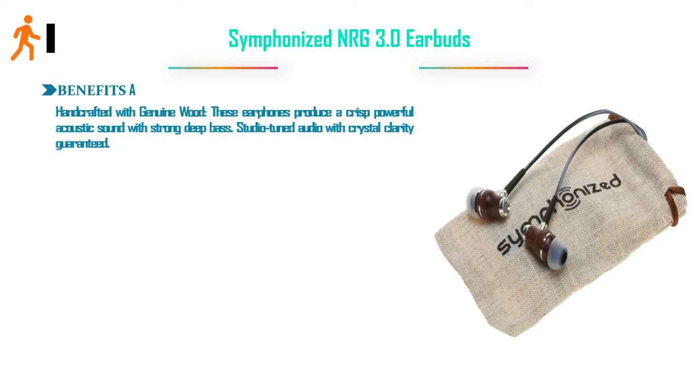Number 1: Symphonize NRG 3.0 Earphones. Handcrafted with genuine wood, these earphones produce a crisp, powerful acoustic sound with strong deep bass. Studio-tuned audio with crystal clarity guaranteed.